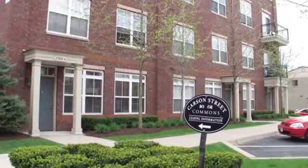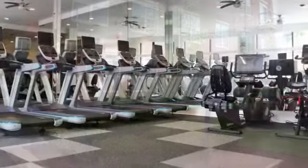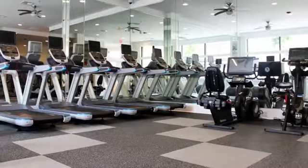Take advantage of our car wash center, go for a jog on the Three Rivers Heritage Trail, or head to the 24-hour fitness center for an invigorating workout.